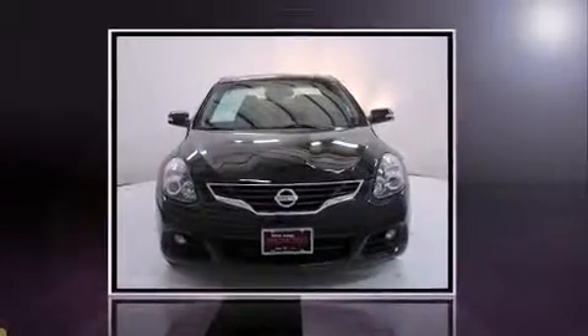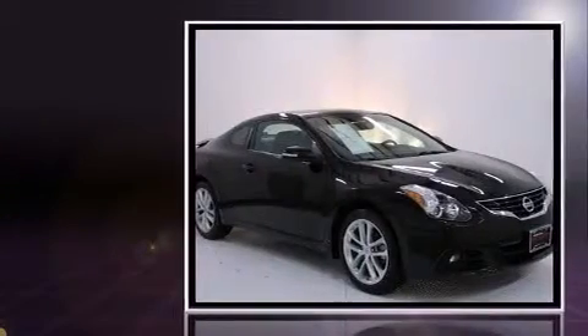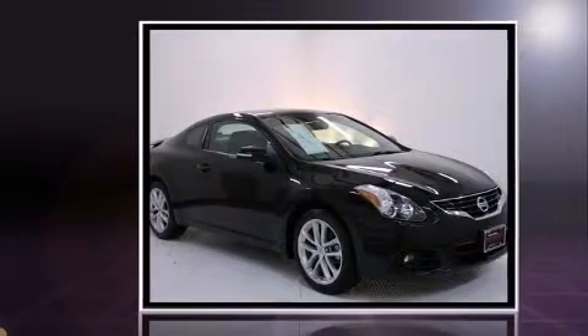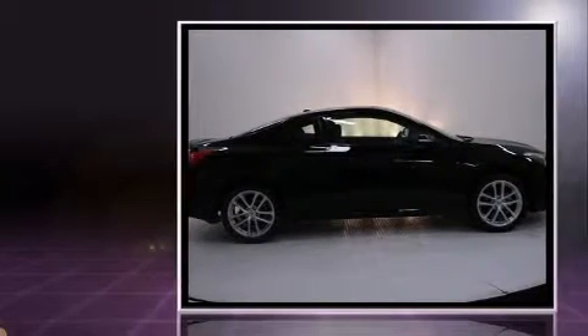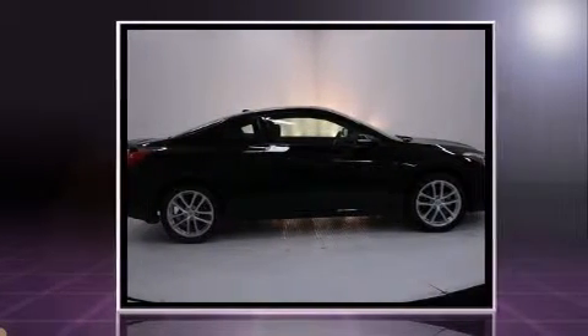Introducing the 2012 Nissan Altima. With just over 20,000 miles on the odometer, this compact refuses to compromise. Nissan made sure to keep road handling and sportiness at the top of its priority list.